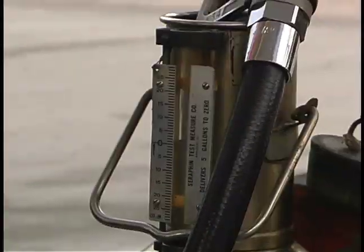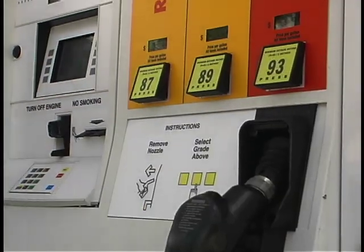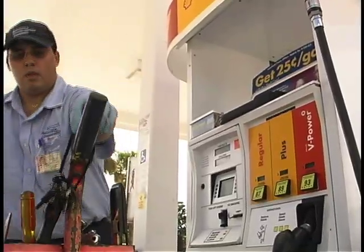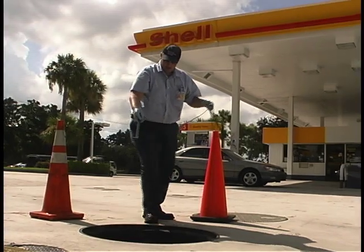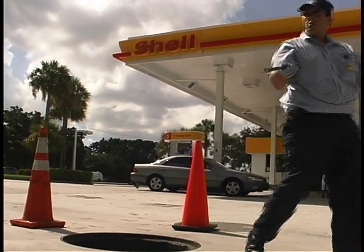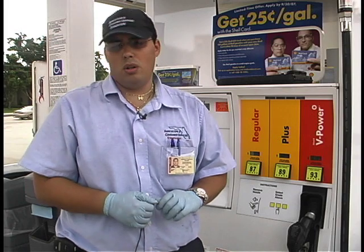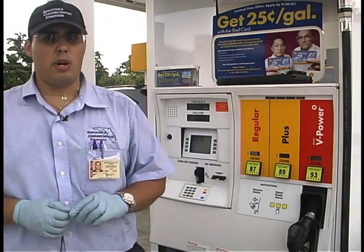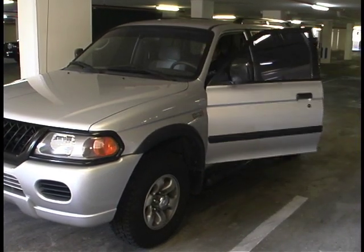Gas dispensers are allowed a margin of error equal to about half a cup of gasoline. If the device fails the test, it could either be in your favor or in favor of the station owner. We have a leeway where it's either a plus or a minus that we give for a tolerance. Every couple of cubic inches you're losing pennies, so it's not a lot. The tolerances are very strict, but even with strict tolerances, some consumers can still be taken for a ride.